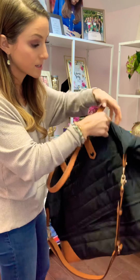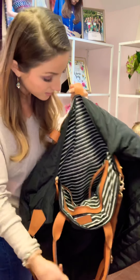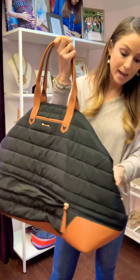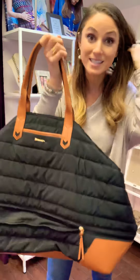It has a super cute interior, is totally wipeable — our classic black and white. It can actually button down at the sides too to get even smaller. So this is another great option. That's our vacay bag, and it comes in a camo print if you're a camo person.